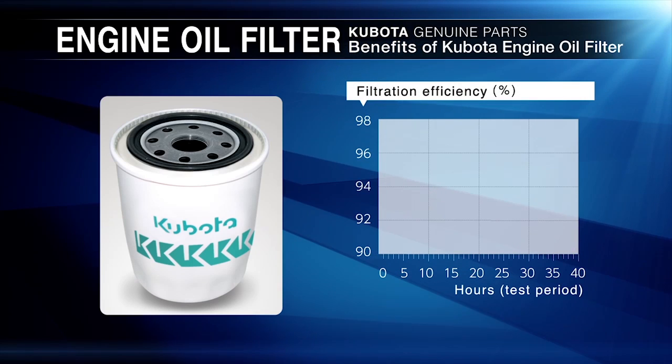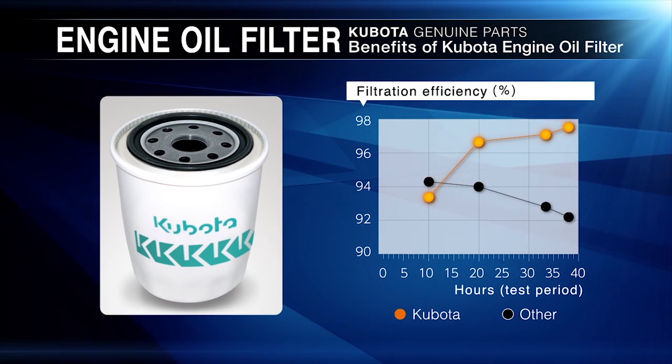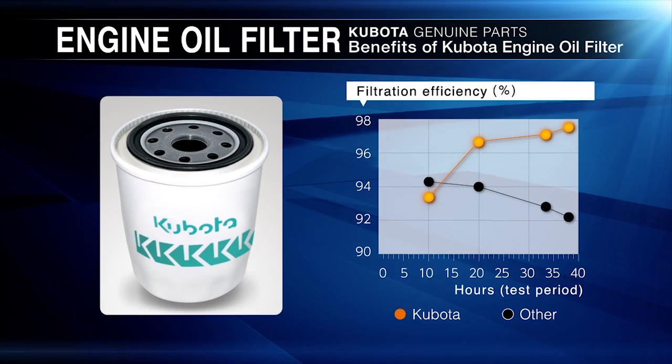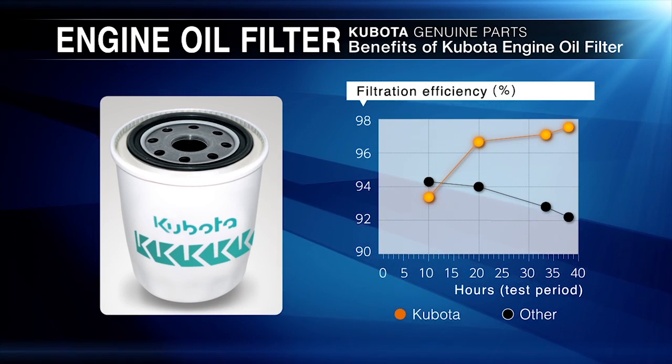So what are the benefits of using a Kubota oil filter? Kubota oil filters guarantee superior filtration efficiency. This graph shows a comparison with an aftermarket competitor. The difference is obvious.